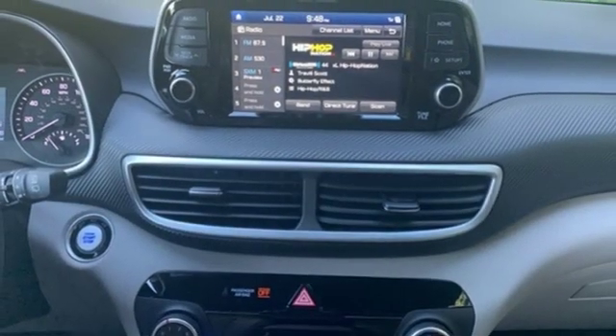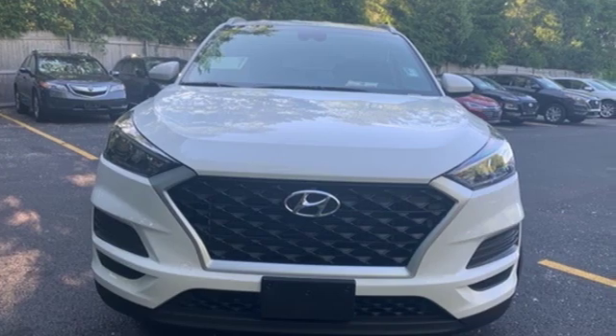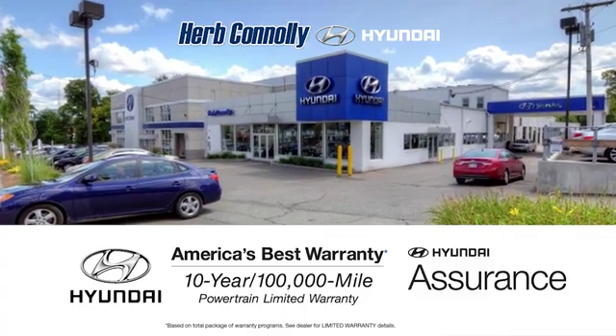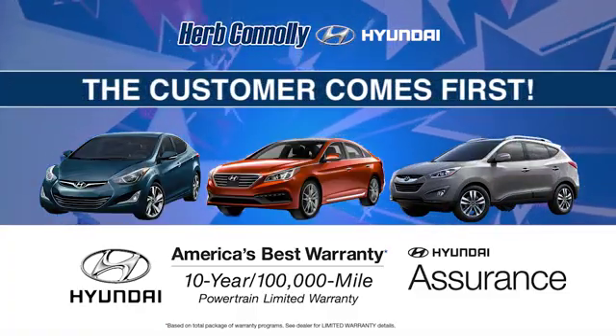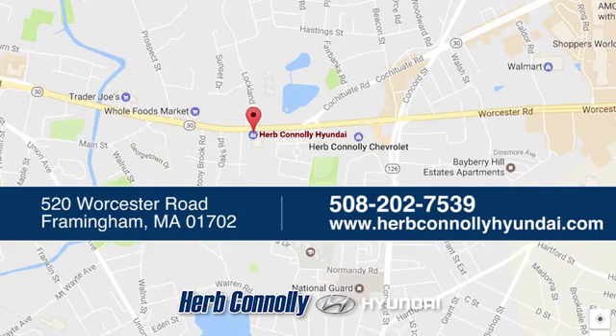Hyundai's attention to detail means a better driving experience for you. Driving is believing — test drive it today. Welcome to Herb Connelly Hyundai, where the customer comes first. We're conveniently located at 520 Worcester Road in Framingham, Massachusetts.